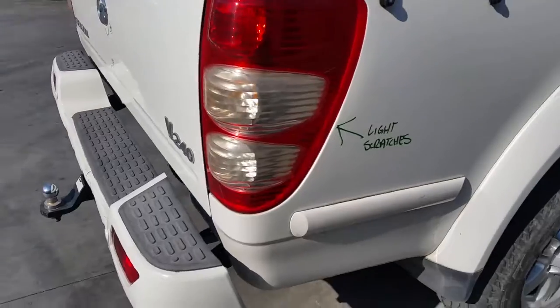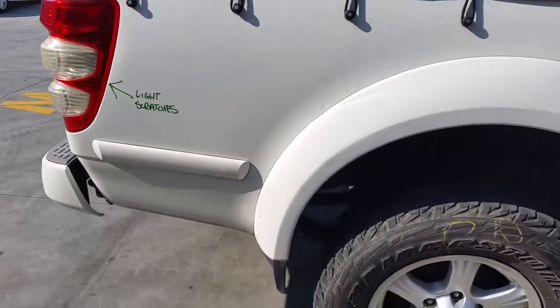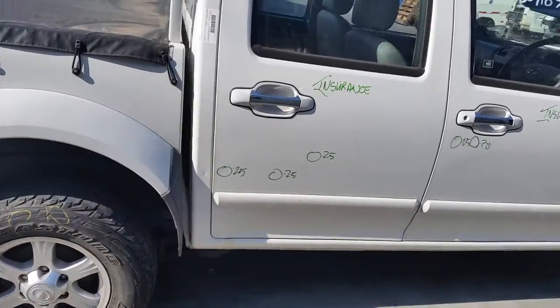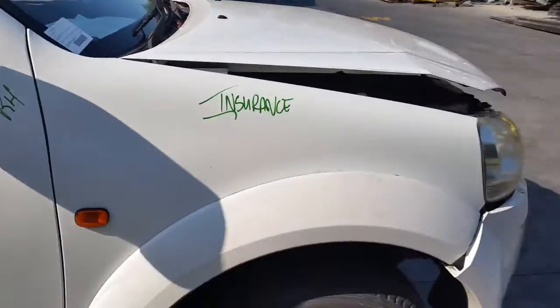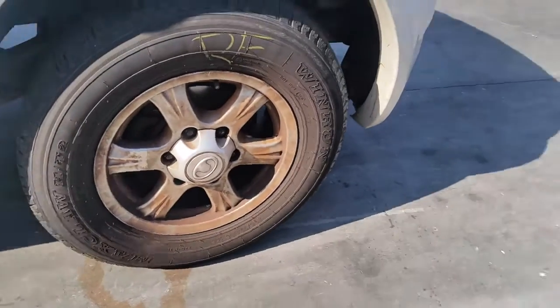Right hand tail light does have a few light scratches. Right rear 16 inch factory alloy mag with a good tire. Right rear door has three small dents. Right front door has three small dents. Right chrome power door mirror. Right guard — flared type appears to have no damage — and a right front 16 inch factory alloy mag with a good tire.